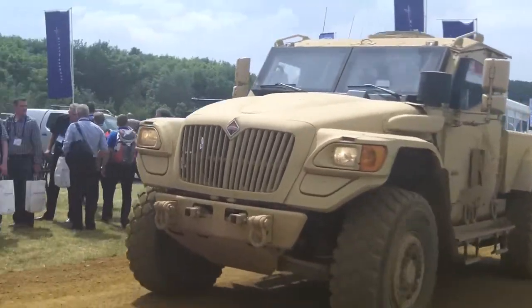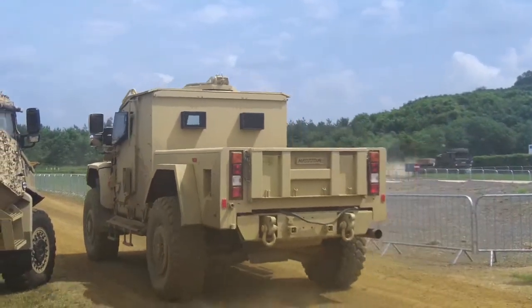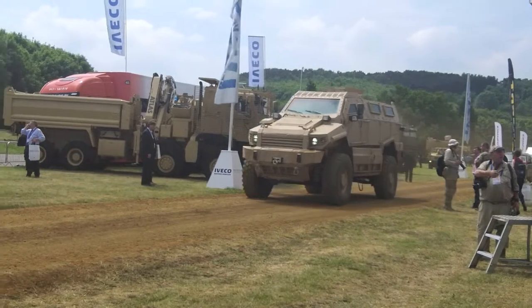Nevertheless, notable exceptions included Navistar's Husky, as seen here, manned trucks, Supercat's Jackal, and a selection of vehicles from the Street Group. Relatively new to the military market, Street continues to expand its range at a dizzying rate.